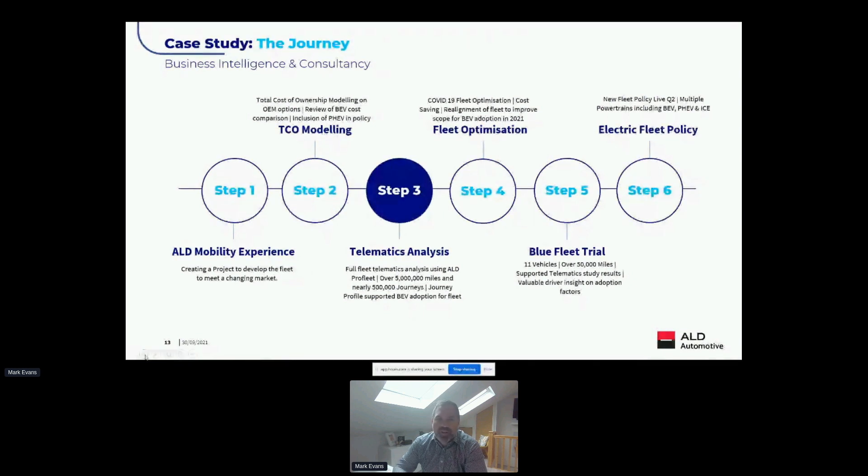In terms of this particular customer journey, it began about 18 months ago when we sat down with the customer and put a project together around how they wanted to develop their fleet moving into the future. They had concerns — they wanted their fleet to be ahead of the game, to develop quickly and be on the front end of the curve — but equally important to them was the environmental aspect of decarbonizing the fleet.